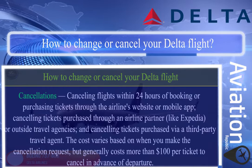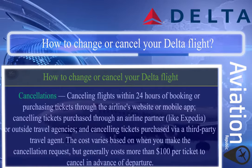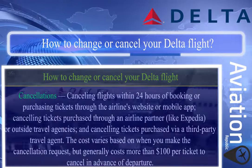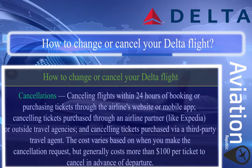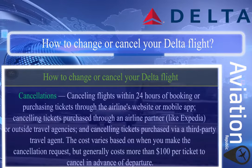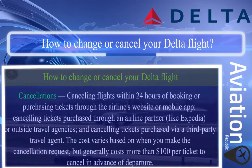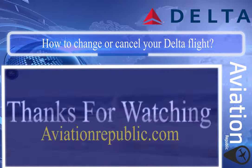Cancellations include: cancelling flights within 24 hours of booking or purchasing tickets through the airline's website or mobile app; cancelling tickets purchased through an airline partner like Expedia or outside travel agencies; and cancelling tickets purchased via a third-party travel agent. The cost varies based on when you make the cancellation request, but generally costs more than $100 per ticket to cancel in advance of departure. Thanks for watching.